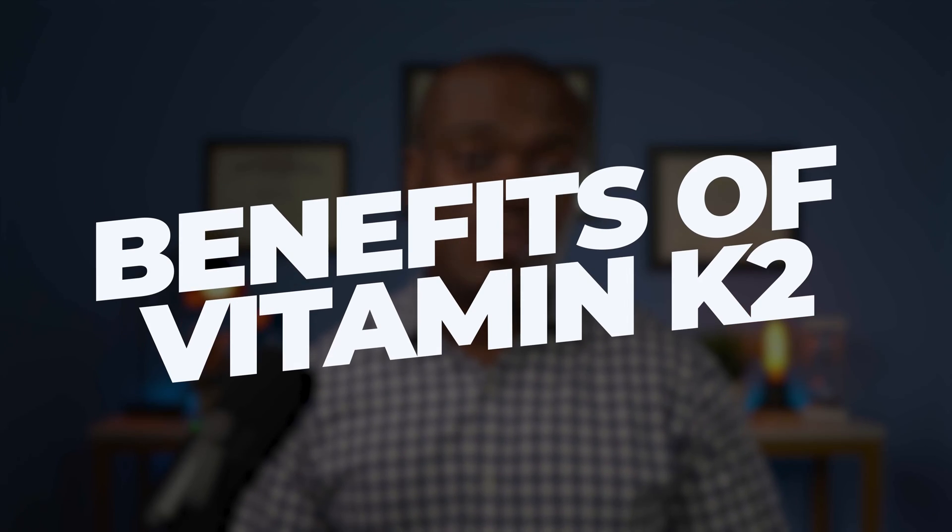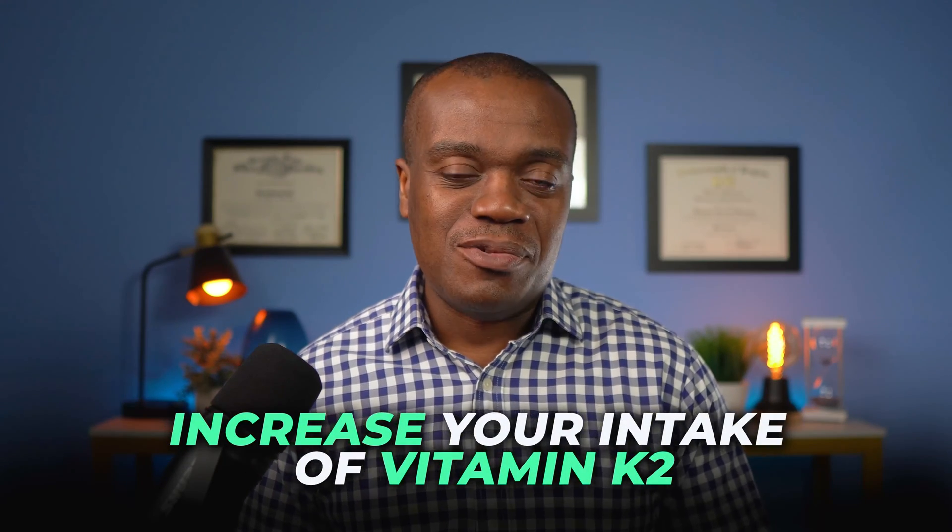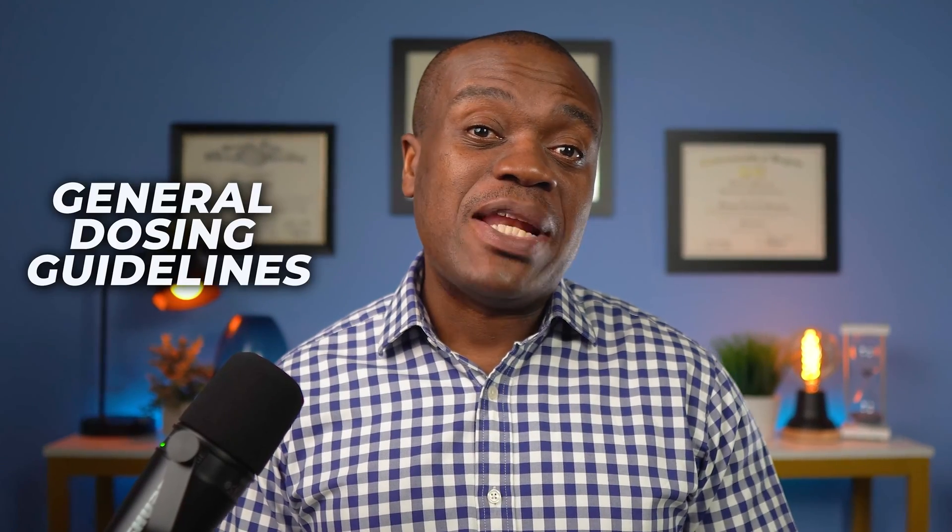Hello, my name is Kueko. I am a pharmacist. In today's video, I'll be talking about the benefits of vitamin K2. I'll explain why this less known vitamin is so important and also discuss ways to increase your intake of vitamin K2. I'll also provide some general dosing guidelines. Whether you choose to get it from a dietary source or you decide to take supplements, I'll definitely have some information for you.